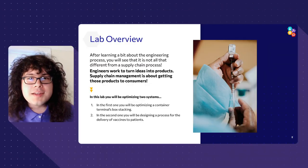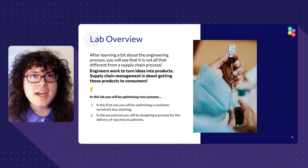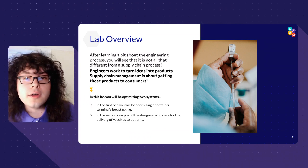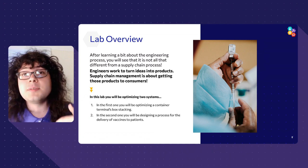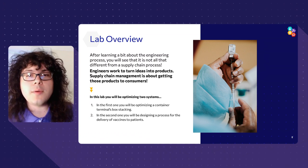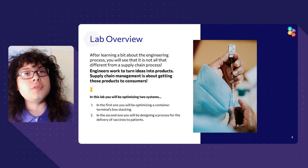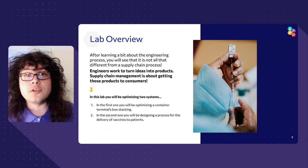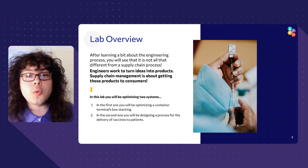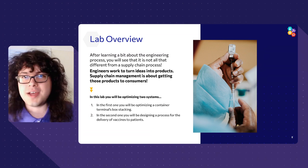Okay, now here's the roadmap for the rest of this video. Hopefully I gave you an idea of what supply chains are and why engineers are so involved with them. Now I'm going to go over some of the specific concepts behind supply chains and how we actually go about optimizing them. Then I'll introduce you to your two lab activities: the first, where you'll be organizing the stacking of containers in a port, and the second, where you'll be optimizing the distribution of vaccine factories across the US.